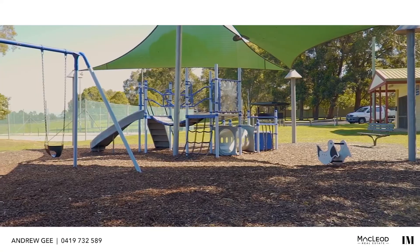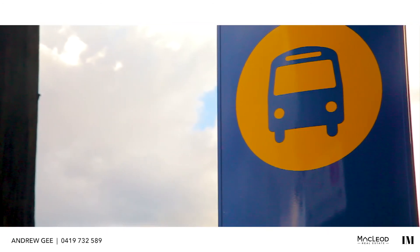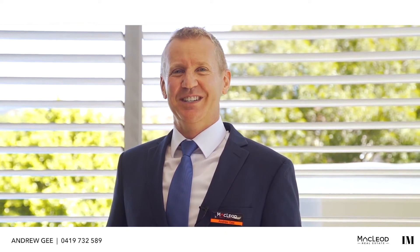The George Kendall Riverfront Parkland Reserve is at one end of the street and the M52 government bus service to the city and Parramatta is at the other. It's an easy walk to the shopping centre and local schools as well. I'm Andrew from the Andrew G team at McLeod Real Estate. Please contact me or one of my friendly team for more details or to arrange an inspection.